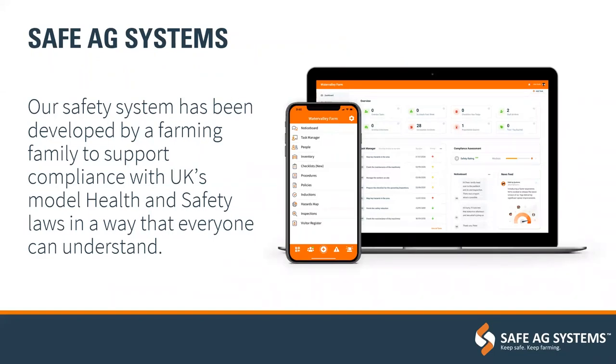Safe Ag Systems is an Australian software founded in 2016 after a farm incident involving a combine harvester and an overhead power line. Fortunately there were no fatalities, but when investigated by the regulator, they couldn't provide the multitude of documents requested — inductions, policies, training records of the person involved, maintenance records of the machine, safe operating procedures. Safe Ag Systems was born from that experience. We launched into the UK in 2021 and the system has been fully adapted for UK farms and estates.